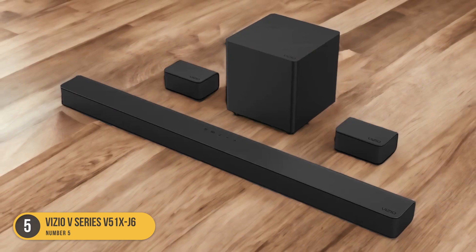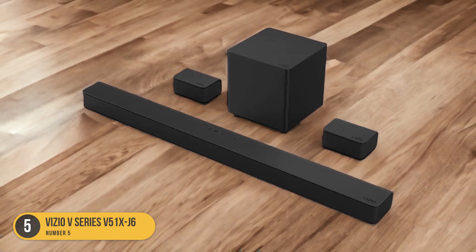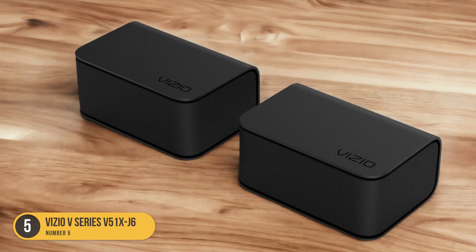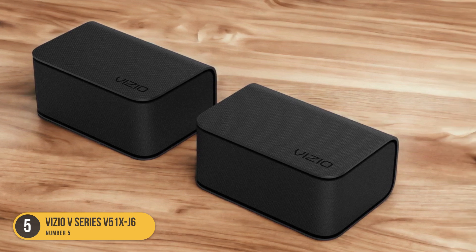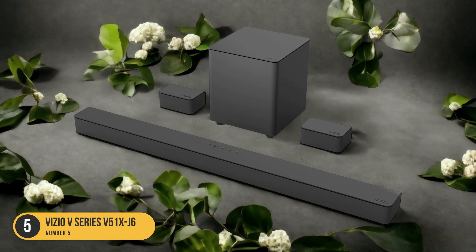Featuring a dedicated wireless subwoofer, the Vizio V Series 551 XJ6 delivers deep and impactful bass that enhances the overall audio experience. The subwoofer is capable of producing low frequencies with precision, creating a more immersive soundstage for movies, music, and games. Whether you're watching an action-packed blockbuster or listening to your favorite music, the Vizio V Series 551 XJ6 ensures that you feel every beat and rumble.